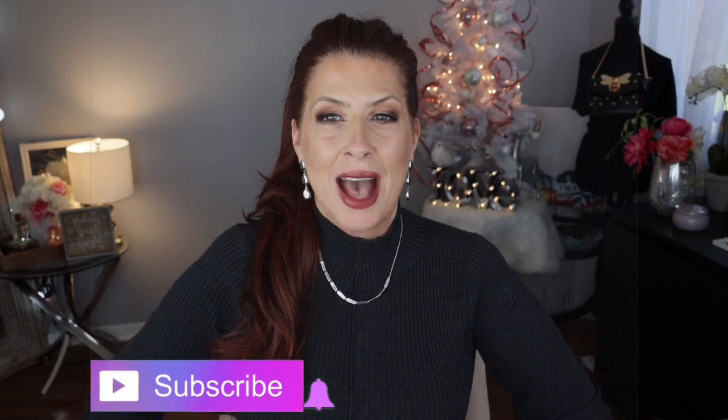First and foremost, if you're already subscribed to my channel, I just want to say thank you so very much. If you are not yet subscribed, be sure to hit that subscribe button as well as that notification bell so you won't miss out on any videos. As always, my measurements will be in the description box as well as links to everything that I am showing you.